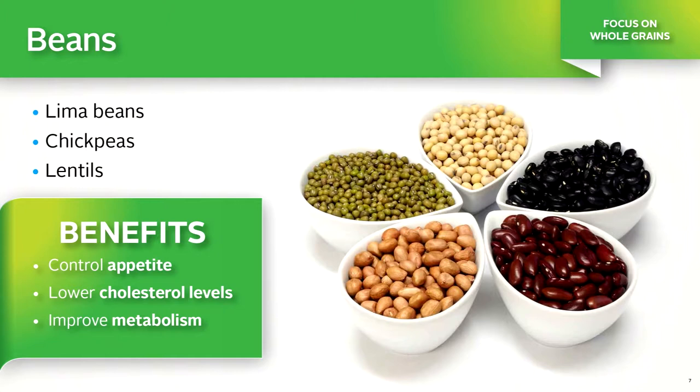Beans are an excellent source of fiber. They are versatile, convenient, inexpensive, tasty, satisfying, and remarkably good for you. A single cup of beans provides 12 grams of fiber. All beans are healthy options, but some favorites include lima beans, chickpeas, and lentils.